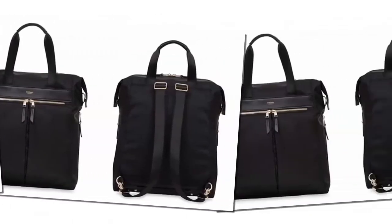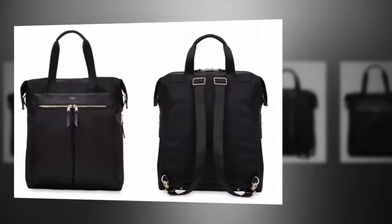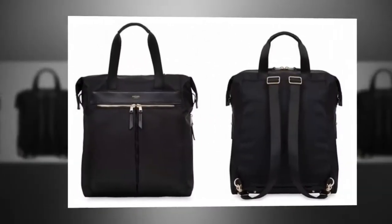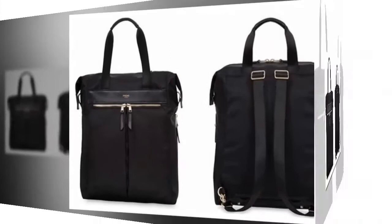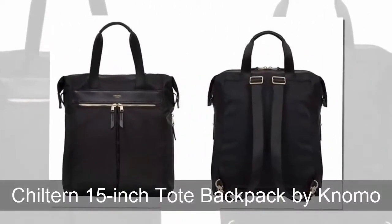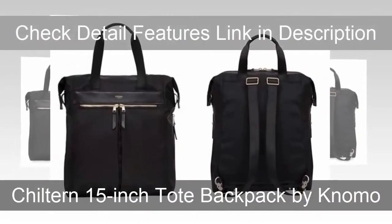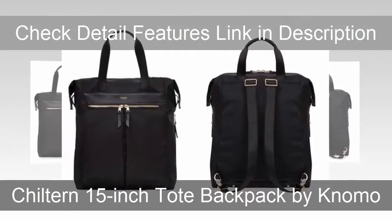You can find detail features and links down in the description below. So let's start. The Childen 15 inch tote backpack by Nemo is an elegant laptop bag that has a couple of secrets that make it extremely versatile.